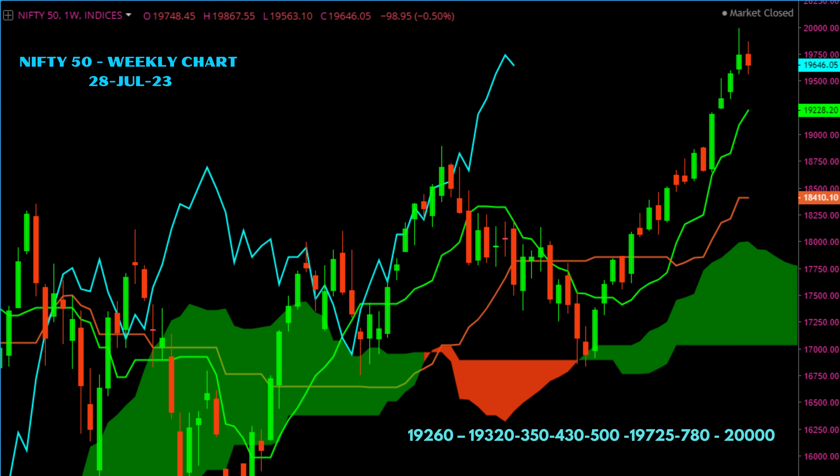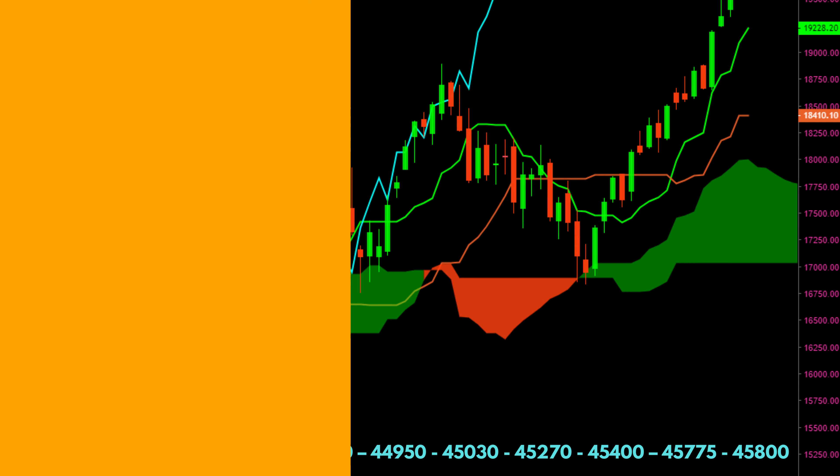20,000 is the all-time high and could be a stiff resistance for Nifty to move beyond. Our view on Nifty: after rallying to 20,000 levels, Nifty could move sideways, though the chart does not indicate any strong correction in the coming weeks.